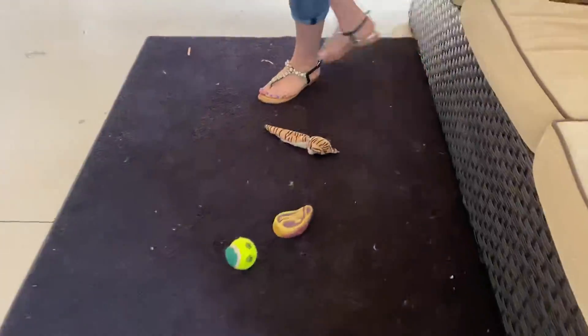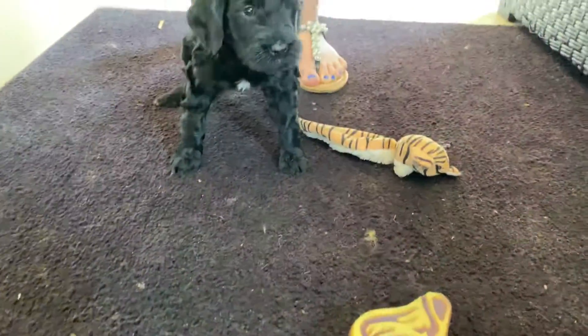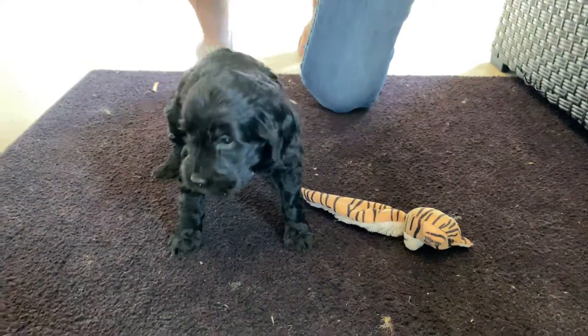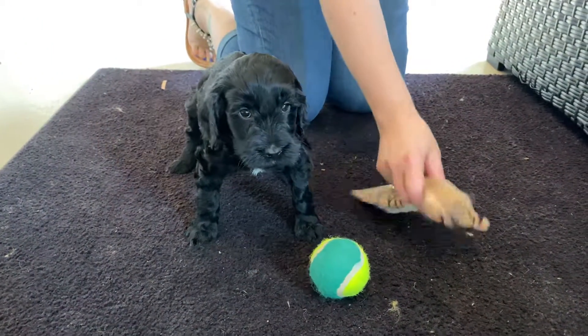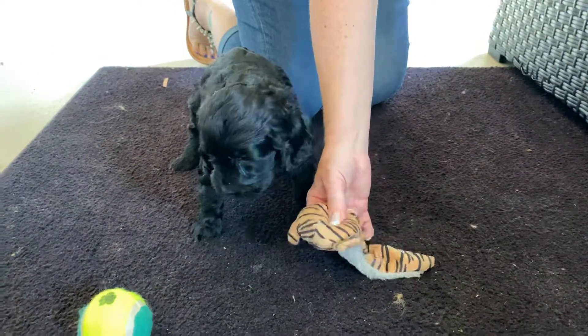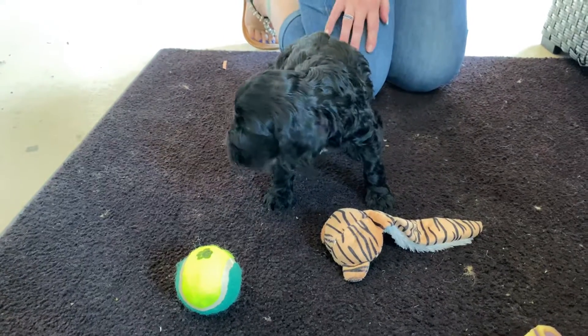Come over here. What do you think, huh? Get the ball? Here, there you go.